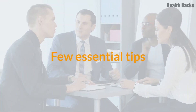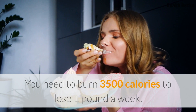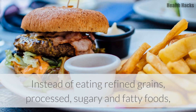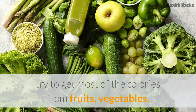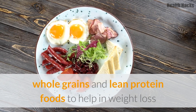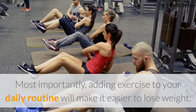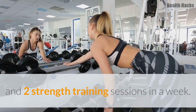A few essential tips: Try to follow a low-calorie diet. You need to burn 3,500 calories to lose one pound a week. Eliminating 500 calories a day will help you lose one pound in one week. Instead of eating refined grains, processed, sugary, and fatty foods, try to get most of the calories from fruits, vegetables, whole grains, and lean protein foods to help in weight loss and to get enough essential nutrients. Most importantly, adding exercise to your daily routine will make it easier to lose weight. Try to include at least 30 minutes of cardio every day and two strength training sessions in a week.